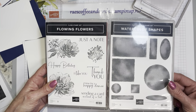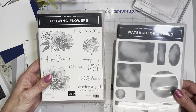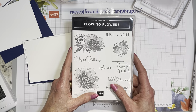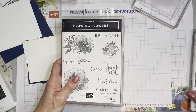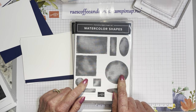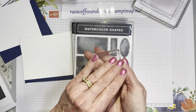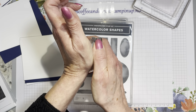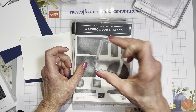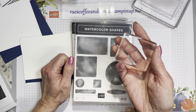All of our time is valuable, and this card will hopefully turn out to inspire you. Just look around at what you have. If you don't have Watercolor Shapes, back when I first started, one of the first techniques I learned was to take one of our clear stamping blocks and apply it directly to an ink pad and stamp it onto a card. I remember making a card that way.